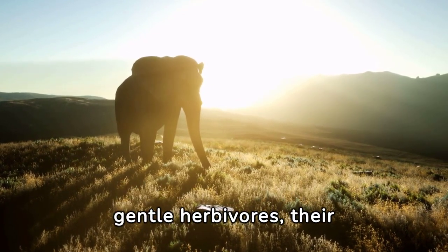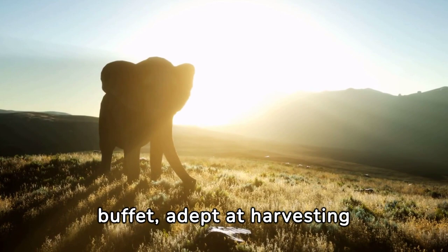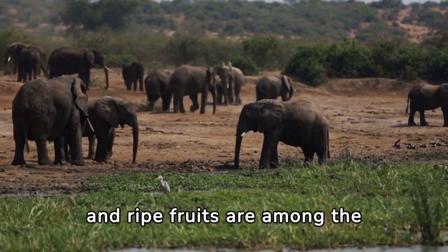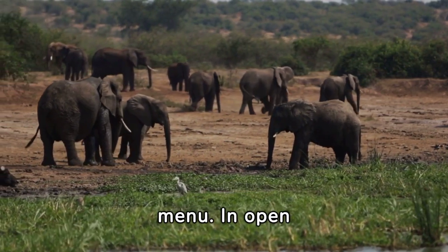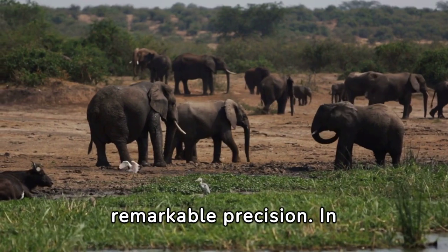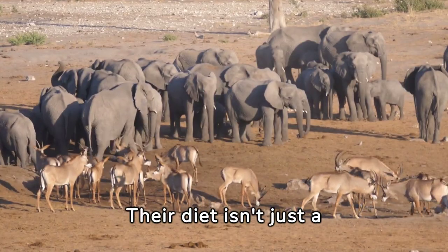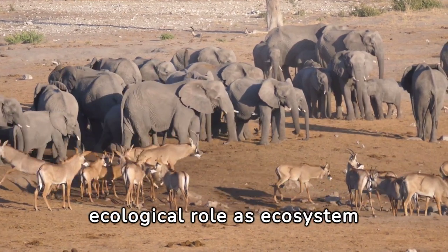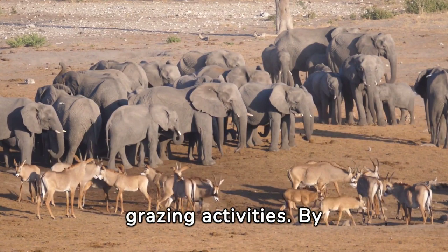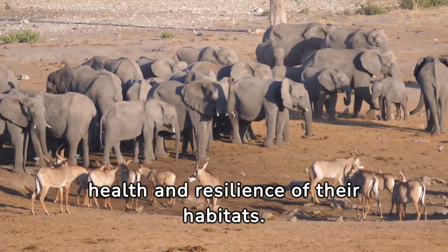Elephants, despite their immense size and strength, are gentle herbivores, with a diet consisting primarily of diverse plant matter — grasses, tender leaves, succulent branches, and ripe fruits. In open savannas, they graze on nutrient-rich grasses; in dense forests, they browse among foliage, stripping leaves and branches from towering trees. Their diet also reflects their ecological role as ecosystem engineers: as they feed, they shape the landscape, create gaps in vegetation, and disperse seeds through their dung, contributing to the regeneration and diversity of plant species.